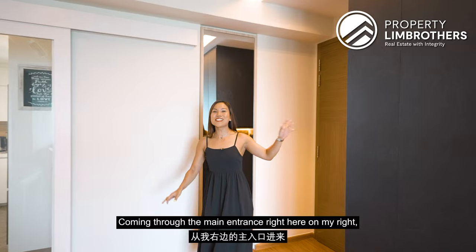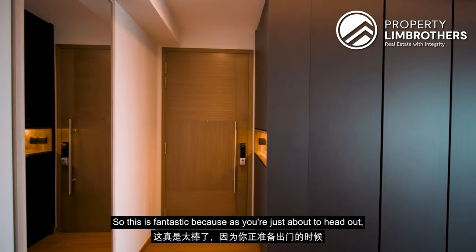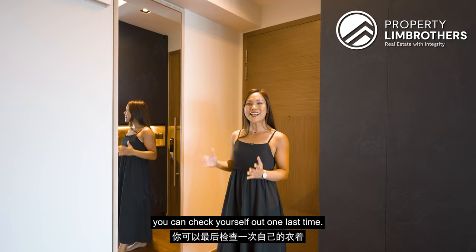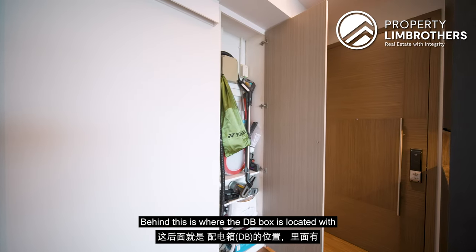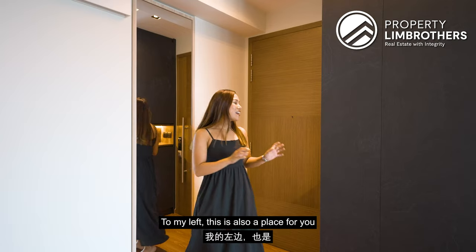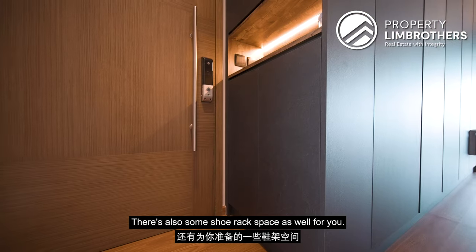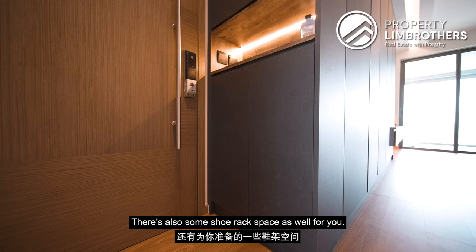Coming through the main entrance, on my right you see there is a mirror — fantastic for a last check as you're heading out. Behind this is where the DB box is located with some storage as well. To my left, this is also a place for you to put all your loose items, and there's also some shoe rack space as well.